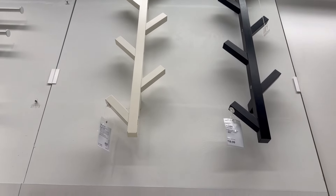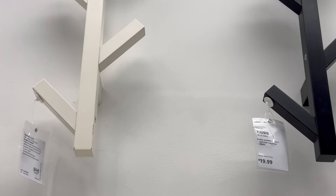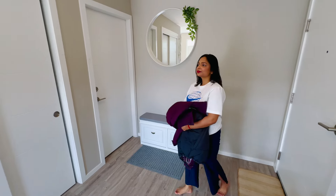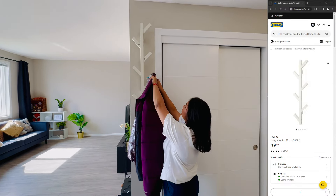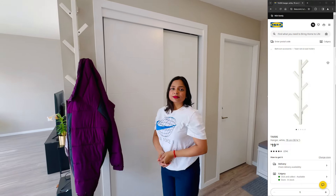Check this out — we also added a coat hanger by the entrance to our living room. It's all about staying organized right from the start. Watch this clip — see how handy it is. Now we've got a spot for our coats as soon as we walk in, keeping everything neat and tidy. Super convenient, right?